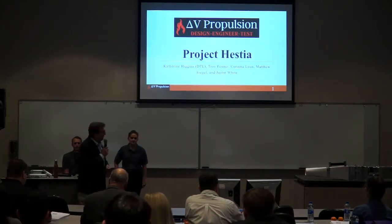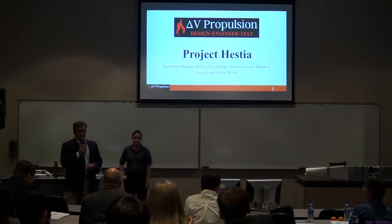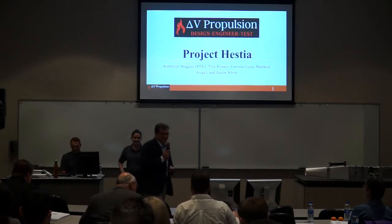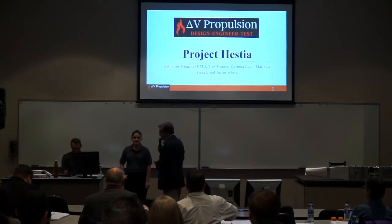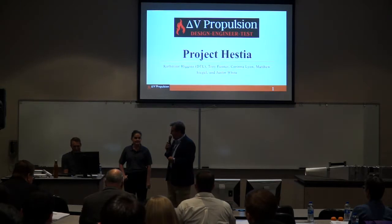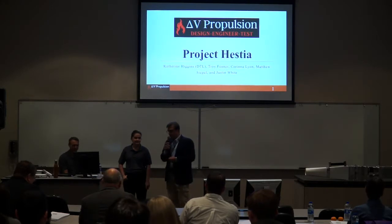Delta V Propulsion Team, and their project is called Project Hestia. Who knows what that means? Anybody? You know Greek background? It means Earth, right? It's also the fireplace. We're learning a lot of literature today. So they're going to talk about the afterburner which they built, the design they built. I'm going to hand it over to Katie, who's going to introduce her team.